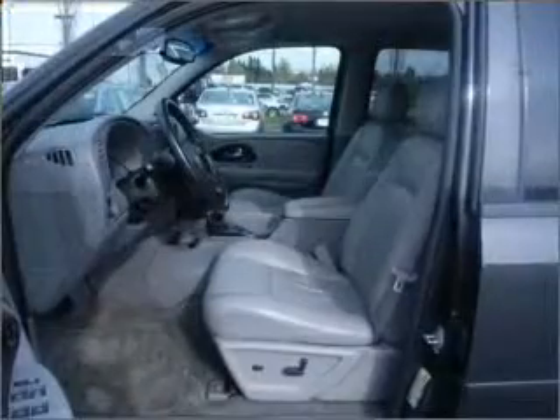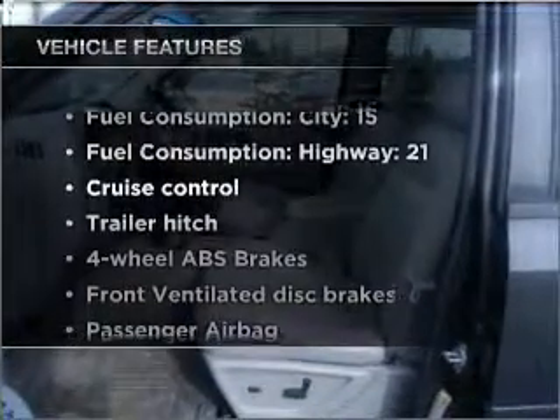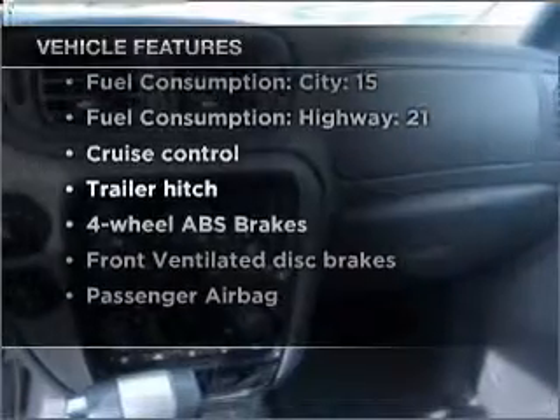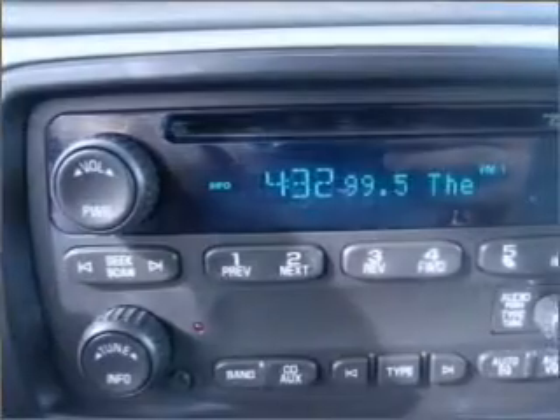Tailor the temperature to your preference and your passengers. And with these notable features, you won't want to miss out on the opportunity to own this amazing ride: air conditioning, power windows, power steering, cruise control, an AM-FM stereo with a CD player, and an adjustable tilt steering wheel.